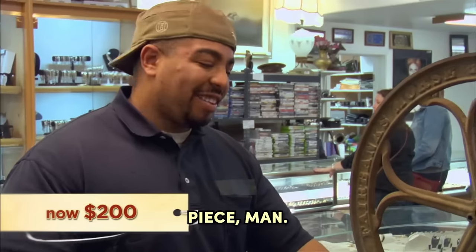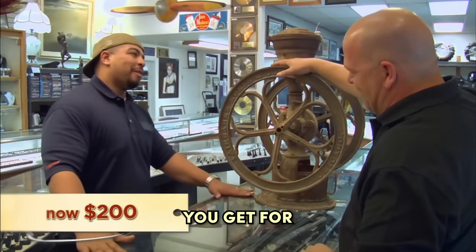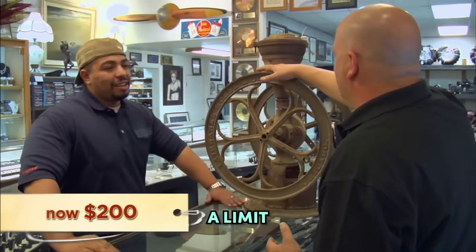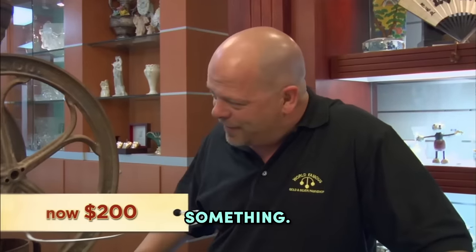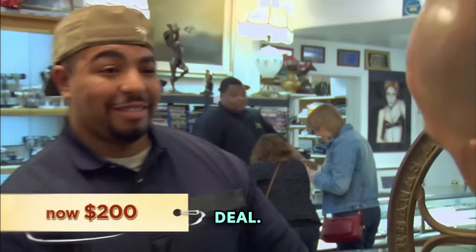That's a quality piece, man. Yeah, I mean, I'm going to have to spend $300 or $400 to get it powder coated and make it look nice. That's a drop in a bucket for what you'll get for it. But there's a limit to what I can pay for something. So, $200. Deal.